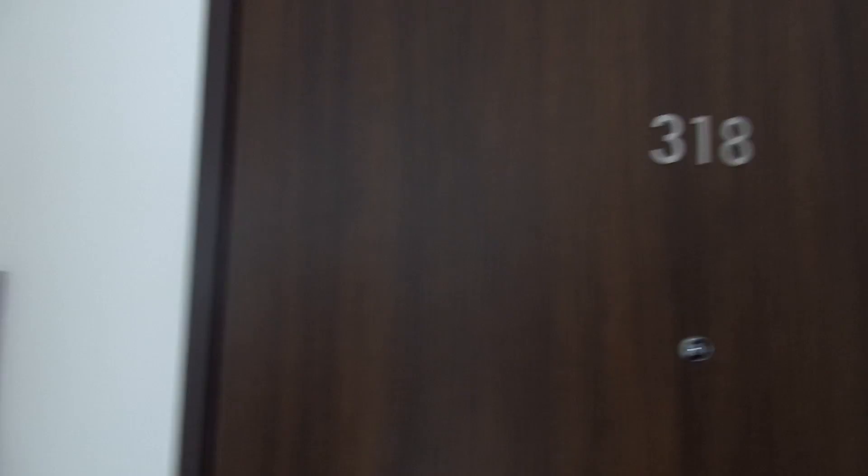Let's head into my room now. So room 318 — that is my room.